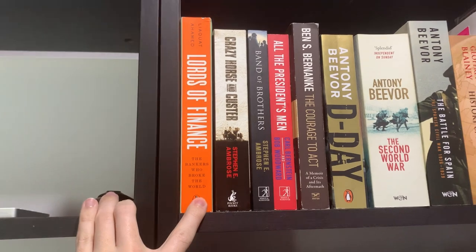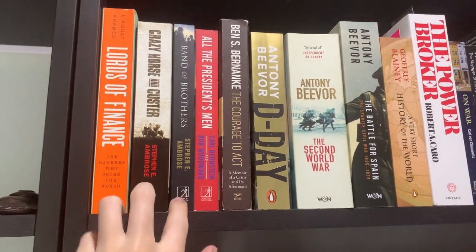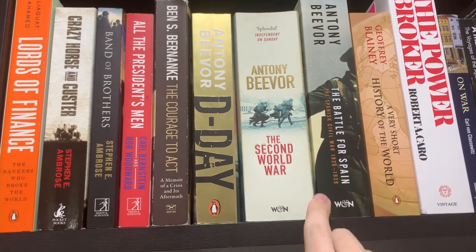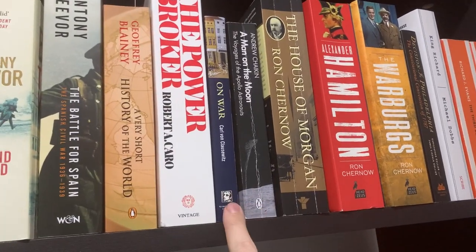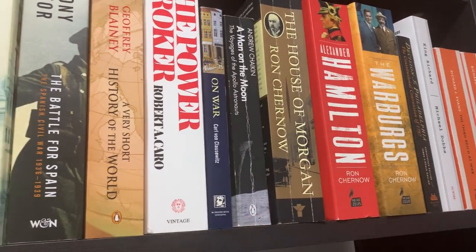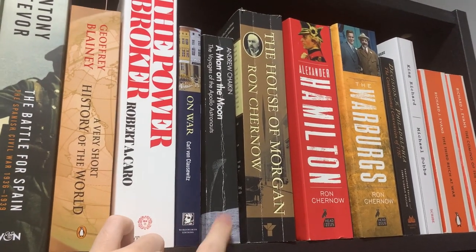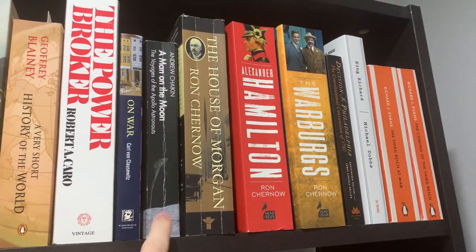So here we have Lords of Finance by Liaquat Ahamed, Stephen E. Ambrose's books, Band of Brothers here, All the President's Men, The Courage to Act by Ben Bernanke. I've got some of Antony Beevor's books running here, like Geoffrey Blainey's History of the World, The Power Broker, Carl von Clausewitz's On War, and A Man on the Moon by Andrew Chaikin. This is probably one of the two best books I've read on the space program — the other one is Apollo, I think by Charles Murray. It focuses on the experiences of the astronauts themselves more so than the program itself.